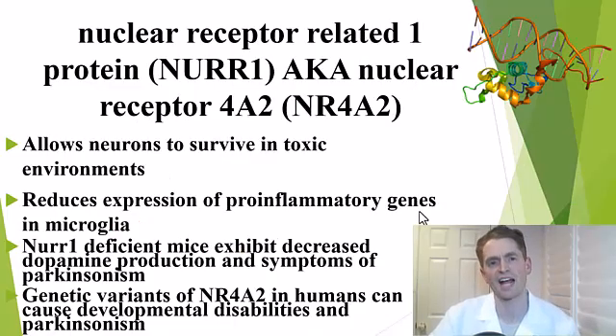The other potential mechanism of action is to activate NER1, which is also known as NR4A2. This has important neuroprotective effects. It may allow neurons to survive in certain toxic environments. It also alters gene expression and may reduce the expression of pro-inflammatory genes in microglia — cells of the innate immune system — which may be involved in smoldering multiple sclerosis and progression independent of relapse activity in both relapsing and progressive MS.